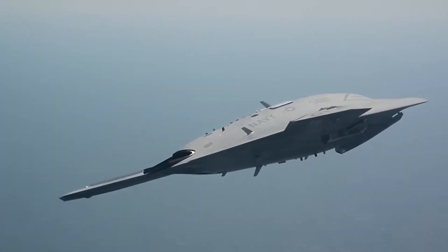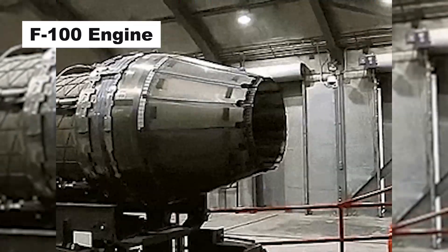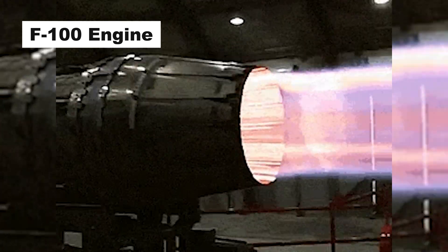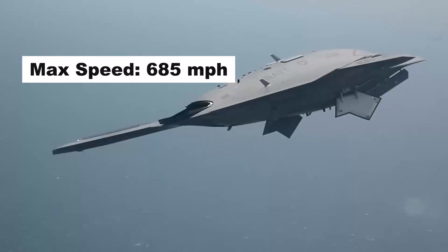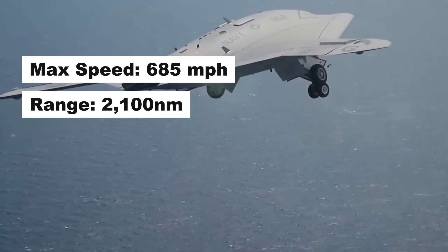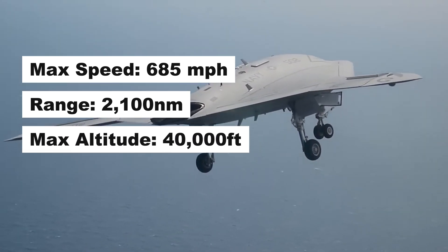The X-47B is powered by a Pratt & Whitney F-100 engine and exhaust system. The aircraft has a high subsonic speed of approximately 685 miles per hour and a range of approximately 2,100 nautical miles. The Unmanned Combat Air System can fly to a maximum altitude of 40,000 feet.